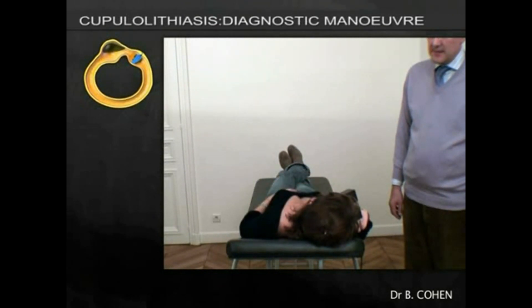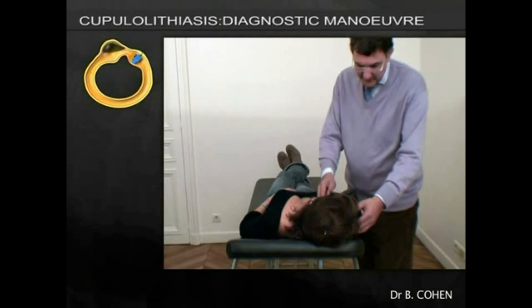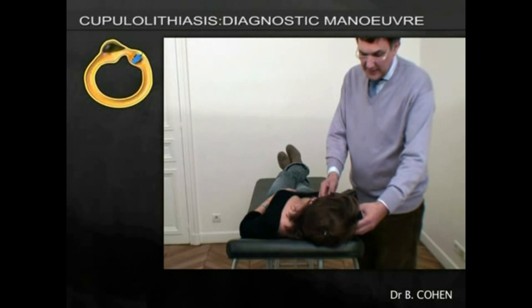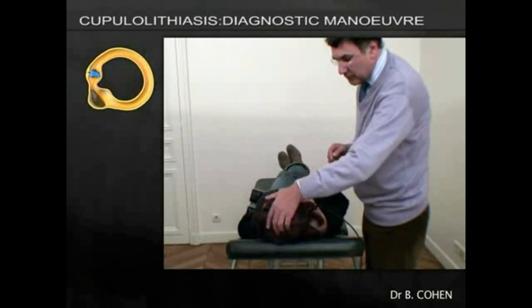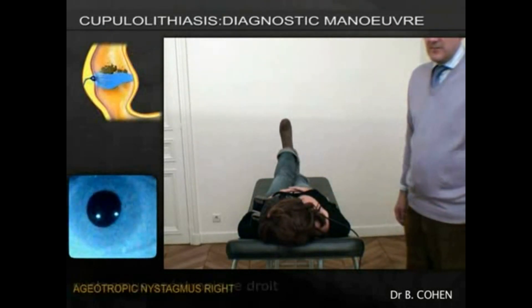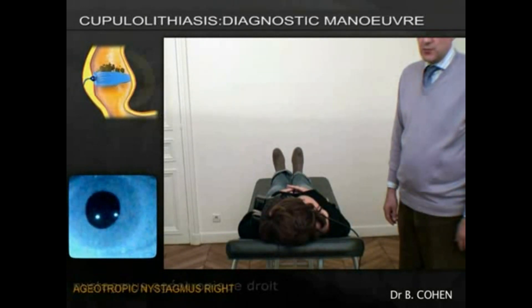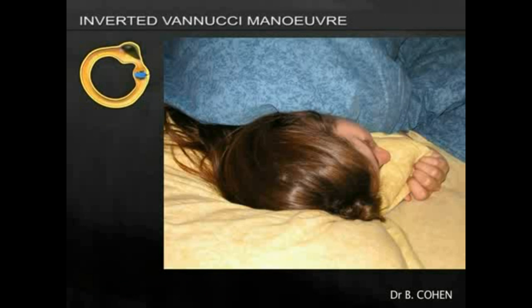As the nystagmus dies down, the patient starts to feel better. They are told at this point that they will need to turn completely over onto the other side, towards the left. In this situation, the nystagmus will reverse and become right-beating — always ageotropic.